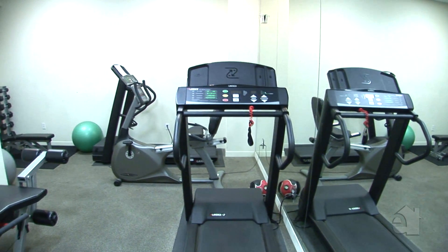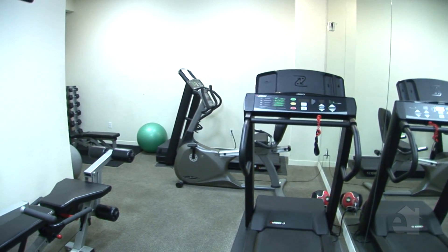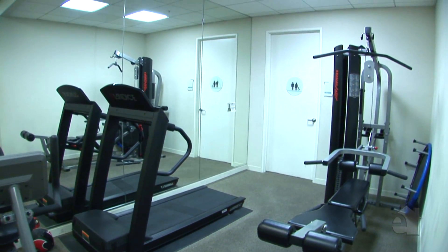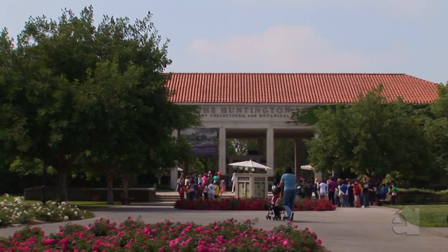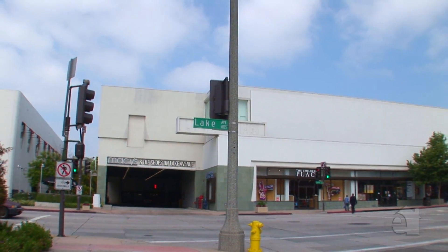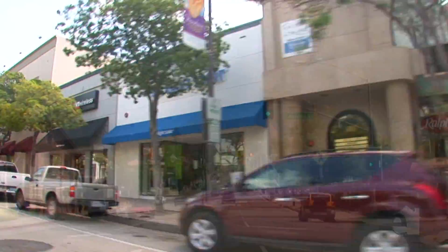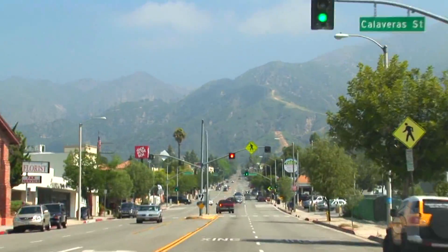Enjoy the convenience of a wonderful gym. Please contact the agent for further information on this wonderful property. Have a great day.